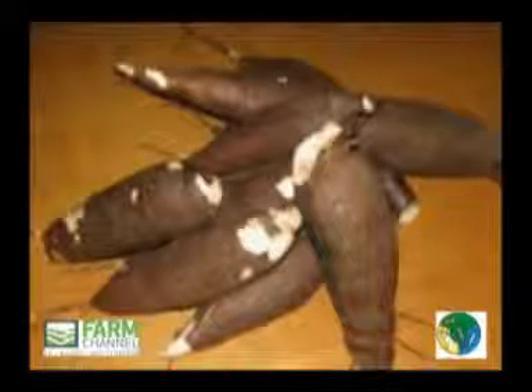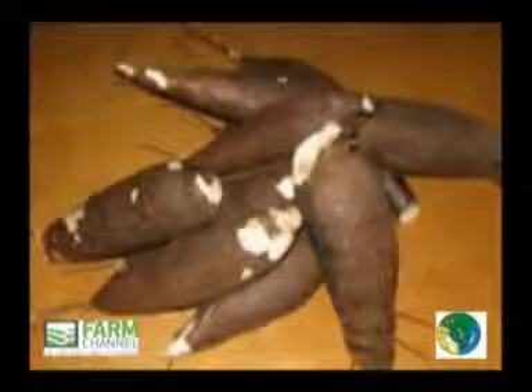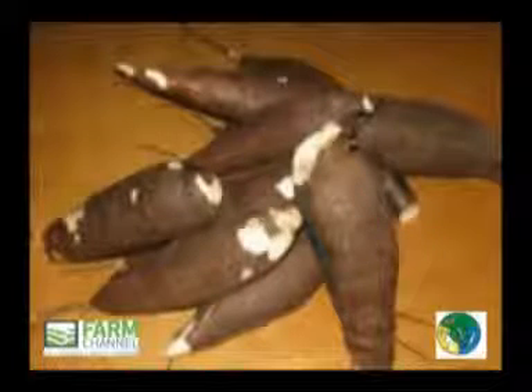Cassava in this class must be of superior quality, must be characteristic of the variety and/or commercial type, and must be free of defects with the exception of very slight superficial defects, provided these do not affect the general appearance of the produce, the quality, the shelf life, and presentation in the package. Quality tolerance for extra class: 5% by number or weight of cassava not satisfying the requirements of this class but meeting those of class 1.